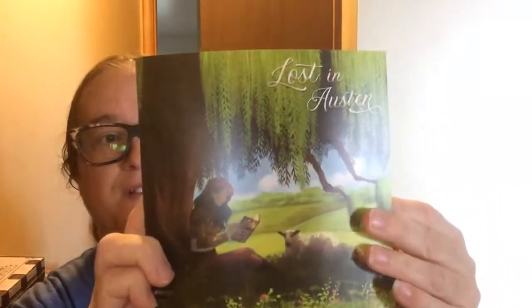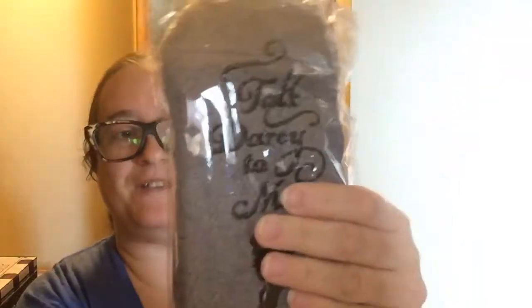So this is the theme: Lost in Austin. There was another bookish box that was doing it too, I believe it was the Bookish Box. Let's show you what's in here. The first thing is some socks that say 'Talk Darcy to Me,' which are super cute. I'm leaving them in here, they're nice and fluffy, because I might try to sell the box as a full box at first.